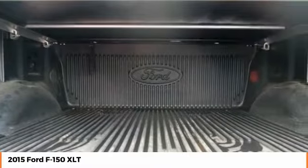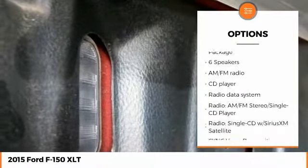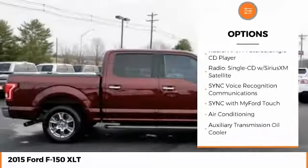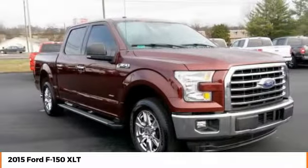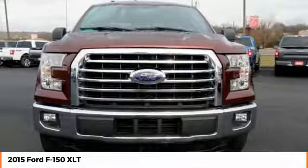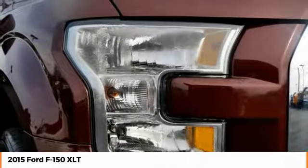Here are some of this vehicle's great options: keyless entry, stability control, traction control, remote engine start, anti-lock braking system, steering wheel audio controls, leather-wrapped steering wheel, Bluetooth, dual airbags, air conditioning. If you like it online, you'll love it in your driveway. Take it for a spin today.